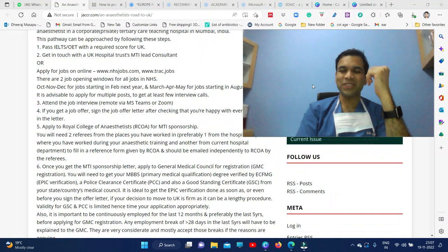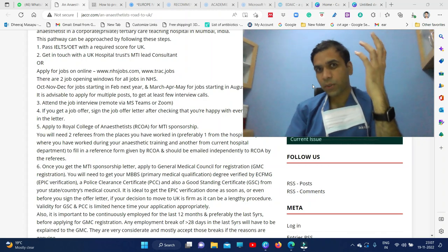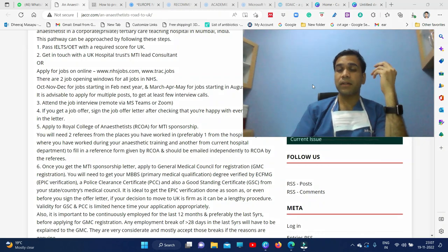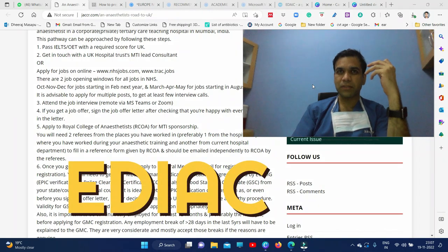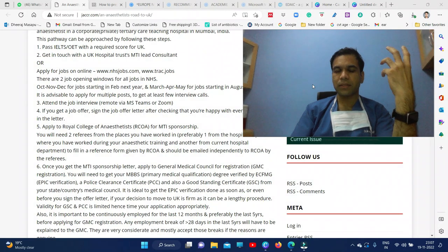Hello all, this is Dr. Deeraj Masapu and today I'm going to tell you about EDIAC — the European Degree in Anesthesia and Intensive Care Medicine. It is usually done after MD Anesthesia or DNB Anesthesia as an add-on degree. I'll tell you why you should pursue this particular degree.